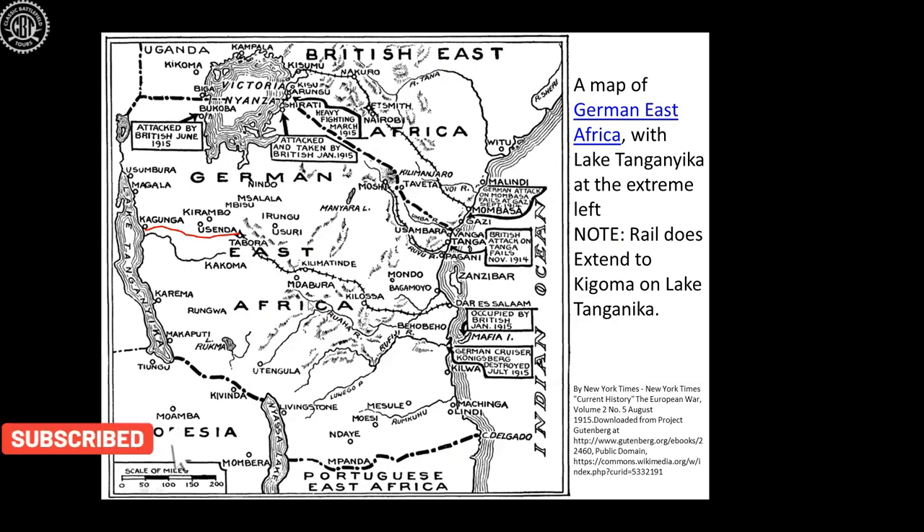Here we have a very good black and white map of World War One in East Africa. To the left of the screen is Lake Tanganyika. The Germans at this stage are occupying German East Africa, which later becomes Tanganyika. To the north, the British have British East Africa, which becomes Kenya. To the west are the Belgians in the Congo, and to the south is Portuguese East Africa, which later becomes Mozambique. Bottom left, the British are in Rhodesia, which becomes Zimbabwe.